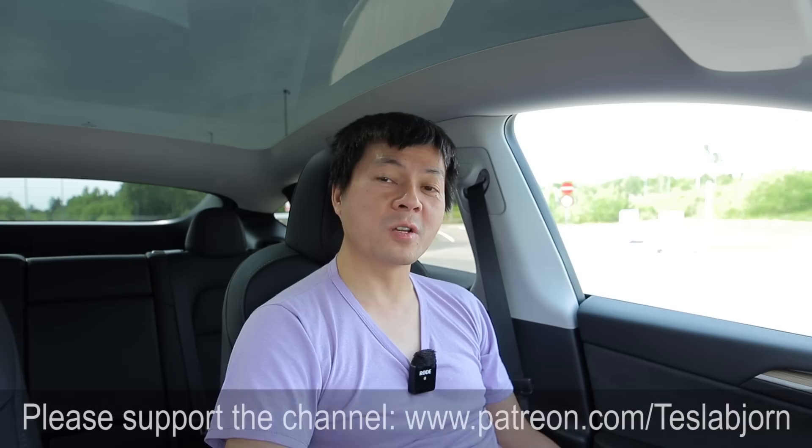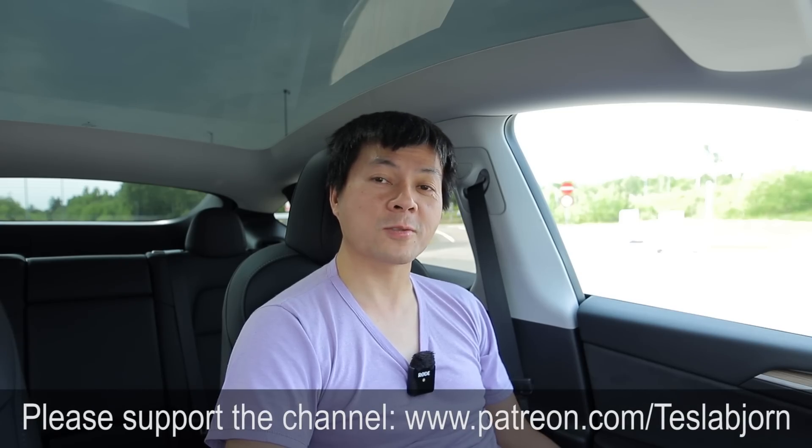That's going to be it for now. I hope you guys enjoyed this video. As always, thank you for watching and talk to you later.